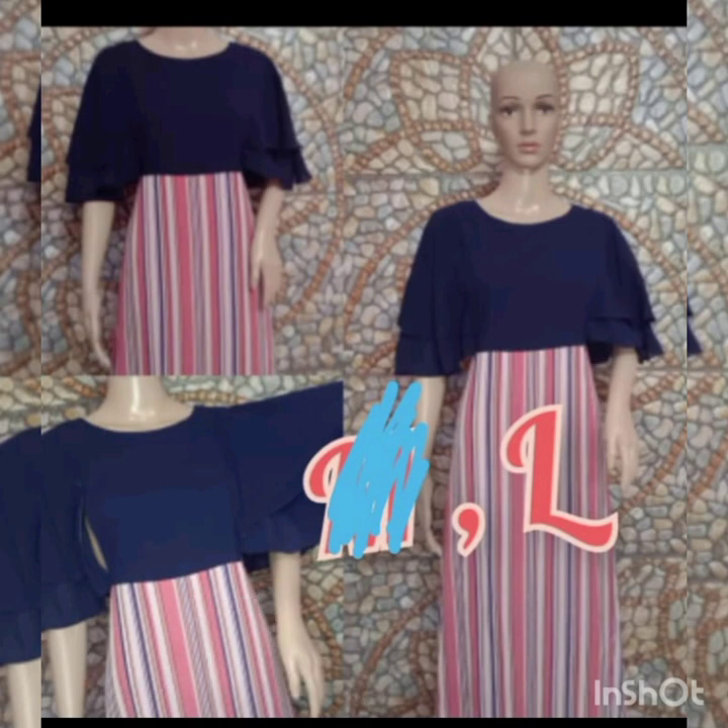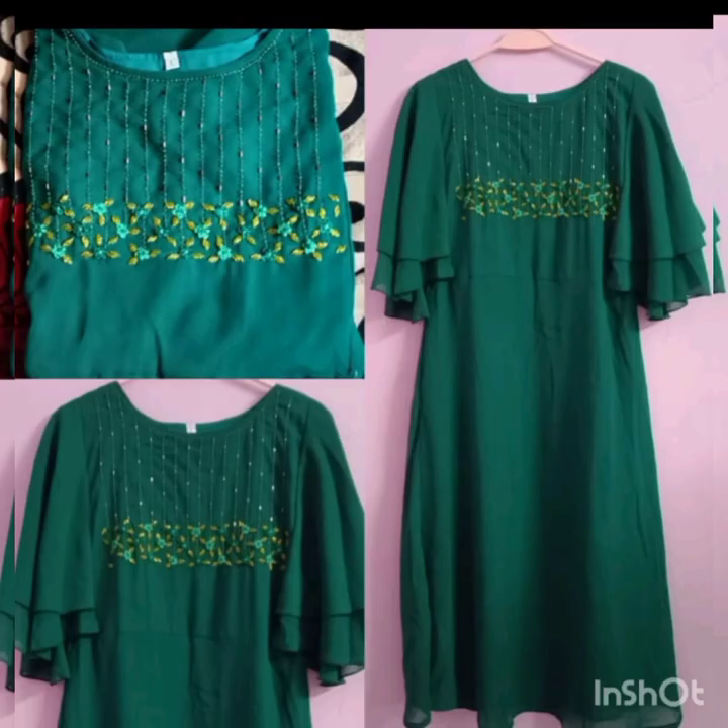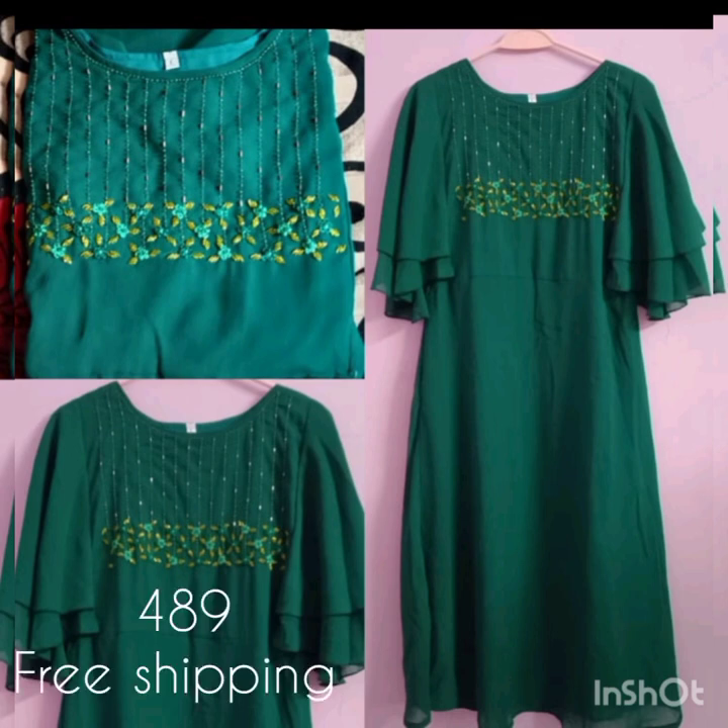The next model is a heavy handwork. It is also a Jojet fabric — butterflies, extra sleeves, beadwork, threadwork, and chest portion. The price is 499, and it is free shipping. The size is available in medium and XXL.